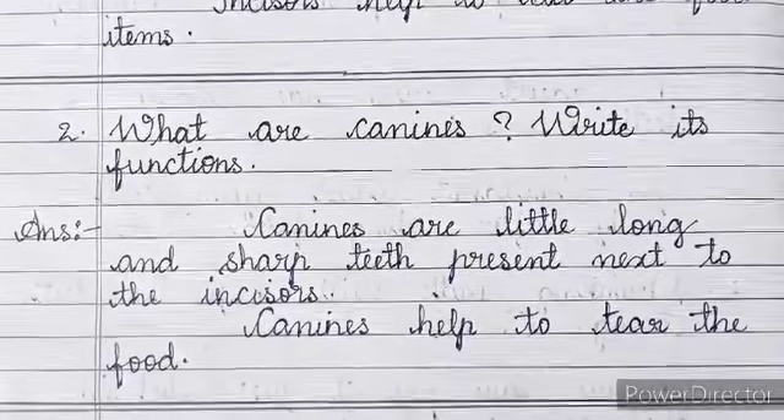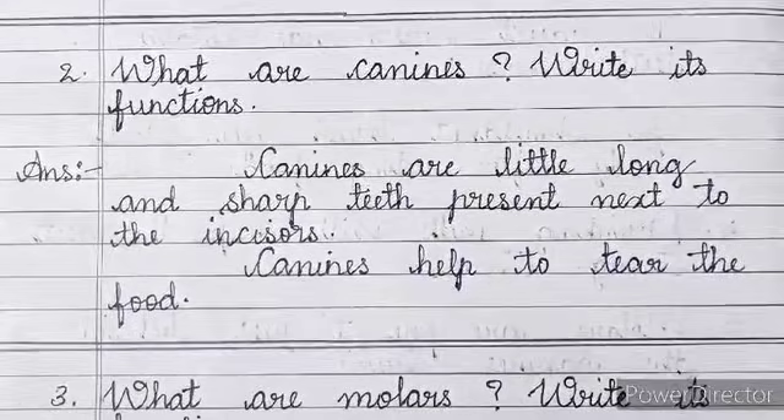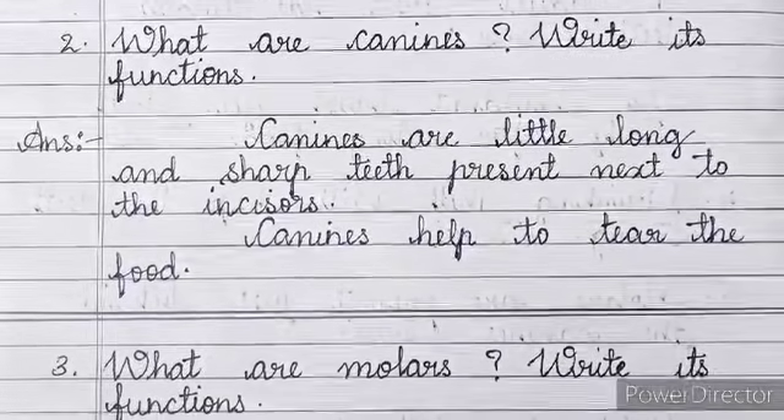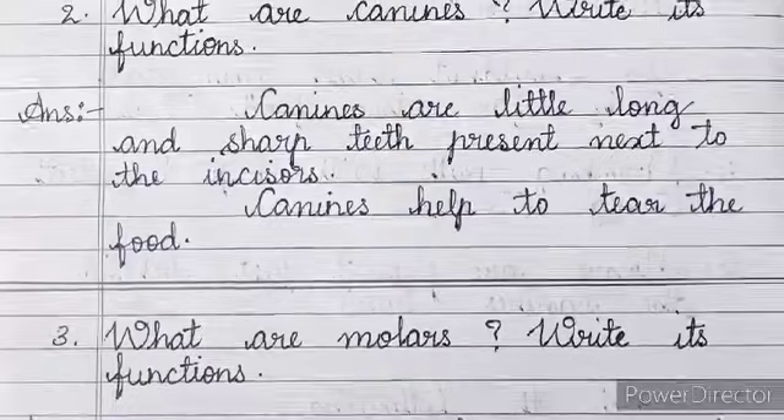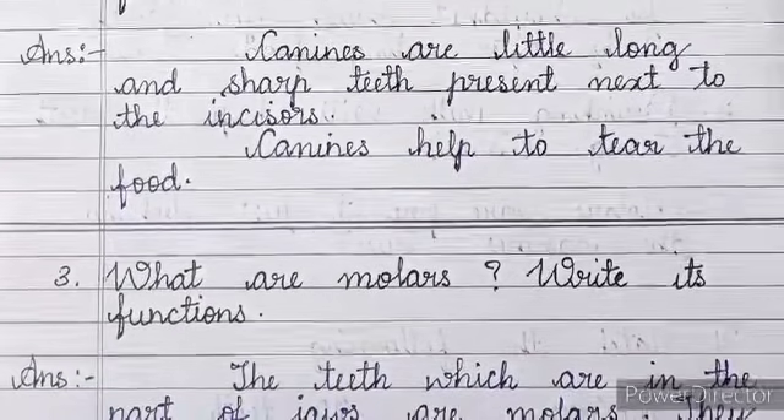Number 2: What are canines? Write its functions. Answer: Canines are little long and sharp teeth present next to the incisors. Canines help to tear the food.